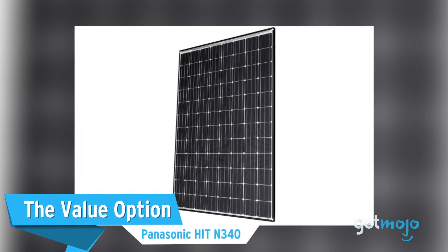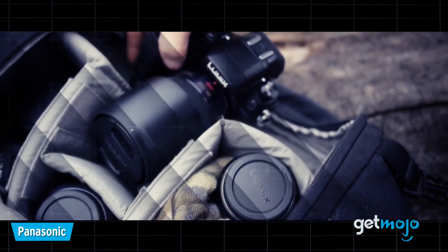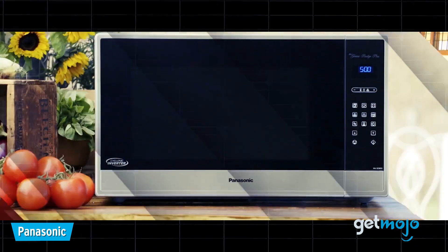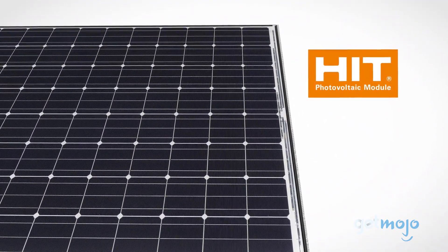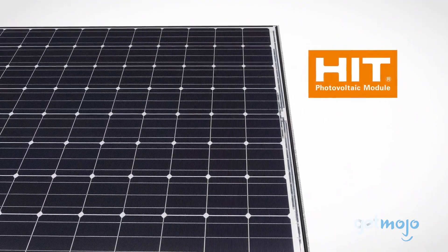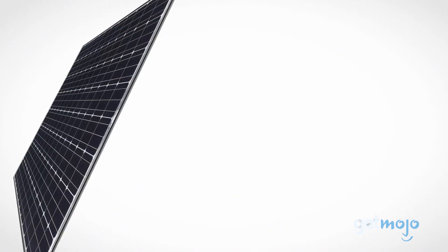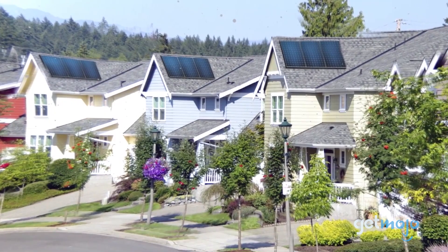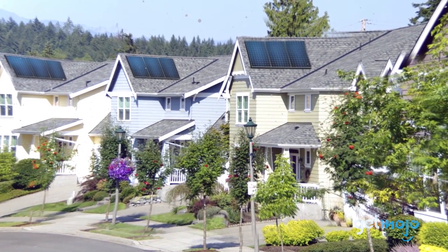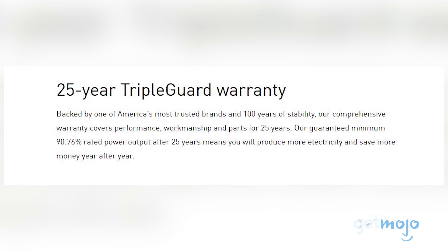The value option: the Panasonic HIT-N340. Even with Panasonic's brand prestige, it's perhaps best known in solar panel circles for its excellent value for money. Our pick of its range is its most efficient model, the HIT-N340, which yields a module efficiency of 20.3%. Panasonic is very proud of its heterojunction, or HIT, technology — it's some of the most sophisticated on the market. Panasonic also offers an impressive warranty on this panel, with a 90.76% power output guarantee after 25 years.